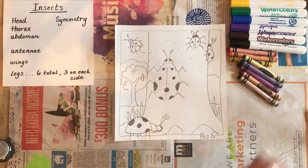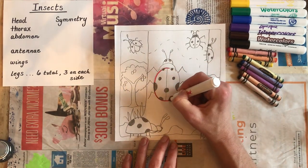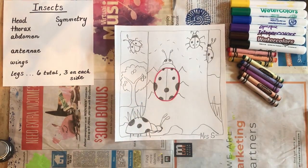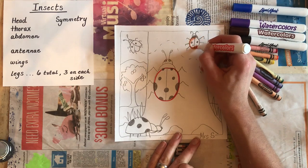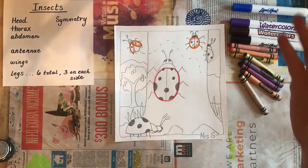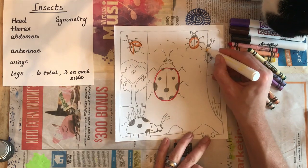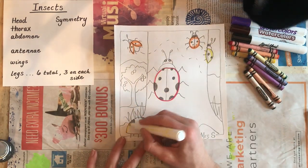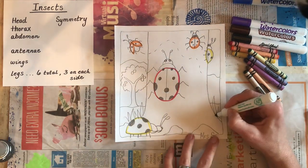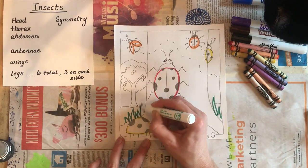If you have markers, I like to use them for outlining. Remember, not all ladybugs are red — so have some orange ones, have some yellow ones. You can outline your tree and your grass. Markers are a little bit darker than crayons and they help us with contrast.